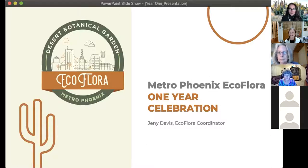Please remain muted unless we're at the appropriate time where we're all talking. We're recording this presentation, so if you have any thoughts or questions, I'll try to keep my eye on the chat as we go along. My name is Jenny Davis and I'm the coordinator for the project. I'm so very excited to share with you what we've been up to this year and also some really exciting announcements for year two.